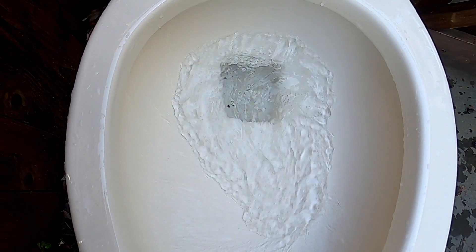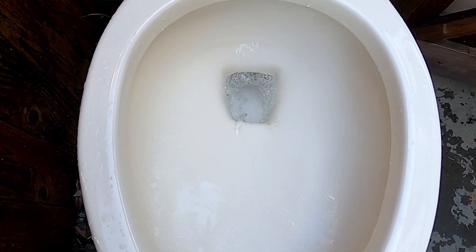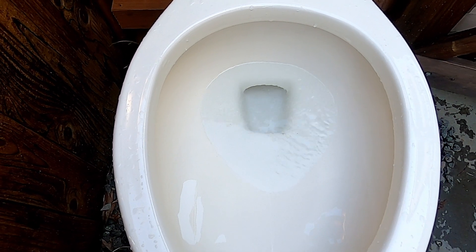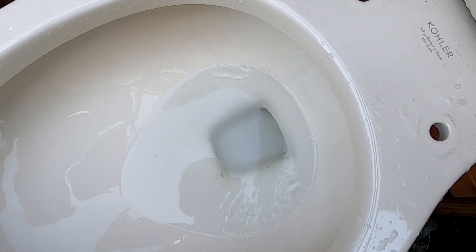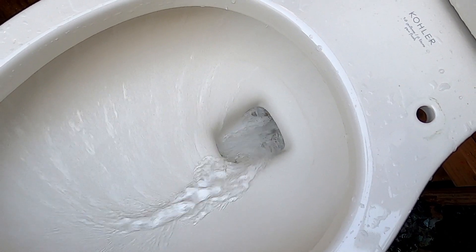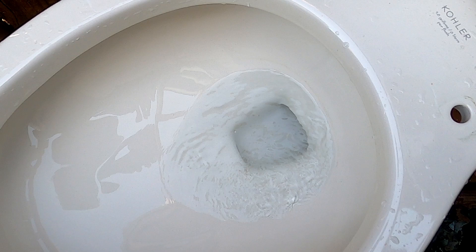Let's give this a flush. I absolutely love the flush. Here's a flush like this. Here's a close-up flush.